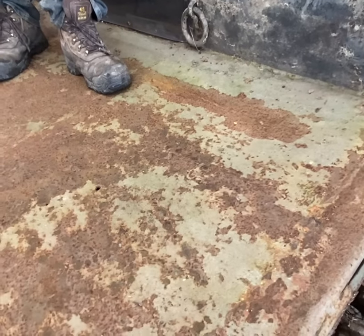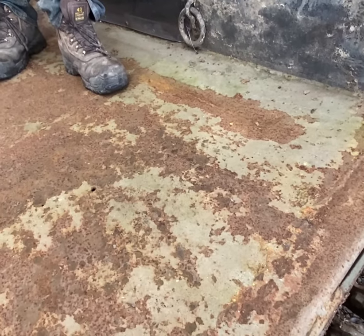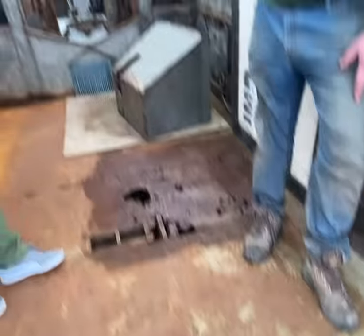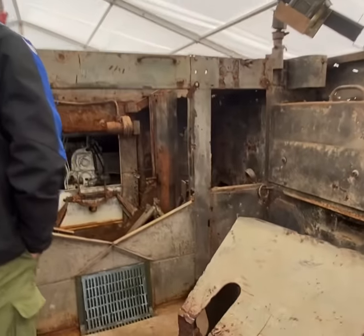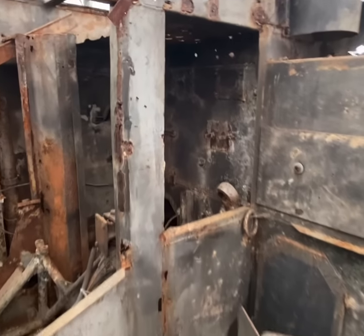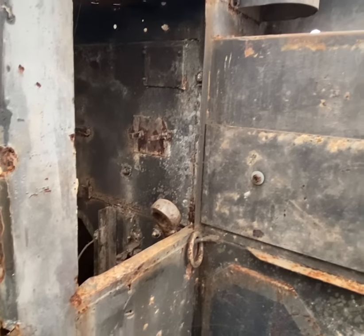You used to have a Bren gun carrier in here, a Willys jeep in here, and troops in here. If you look at each canopy below the passageway, it's all dented in, all caved in. We believe the Bren gun carrier has hit the back going in through the back.